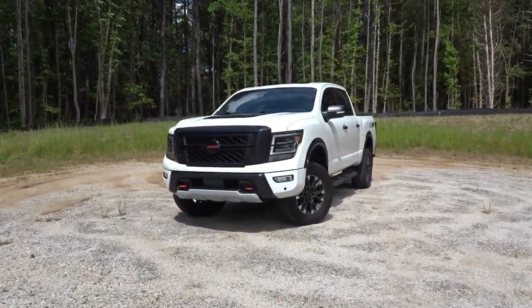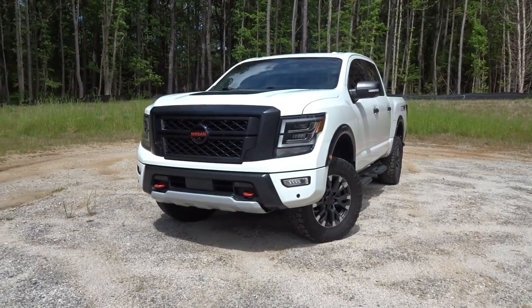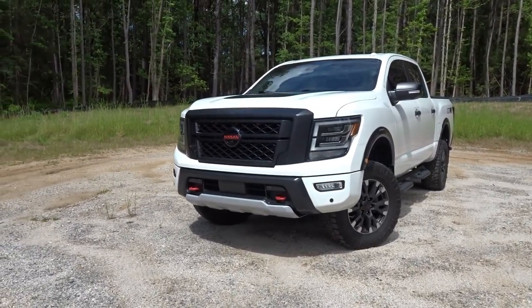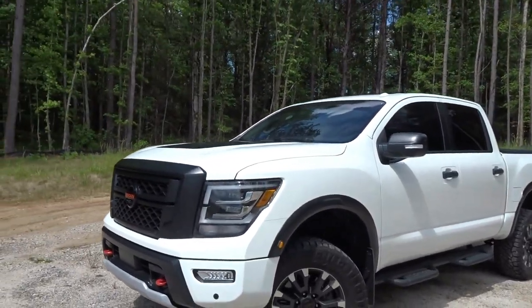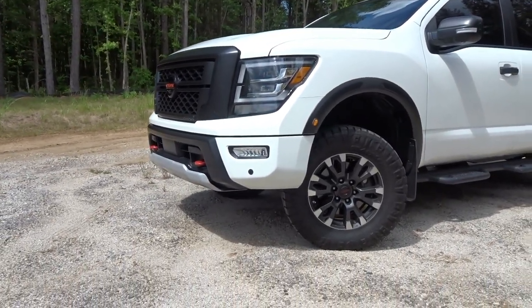What I have here is a 2021 Nissan Titan Pro 4X. Really excited about it. It is white with some black accents. I'm not typically a fan of white vehicles but the right combination of white and black actually looks really nice on this.